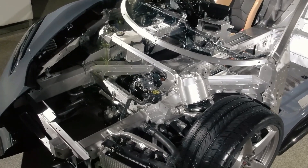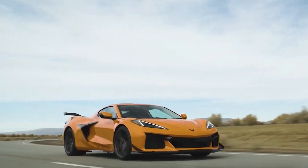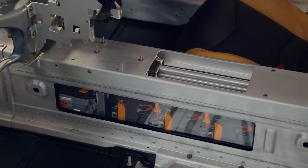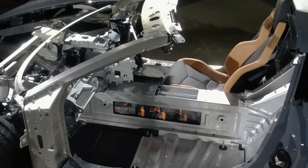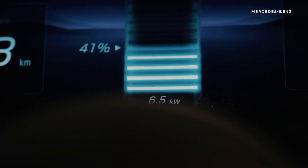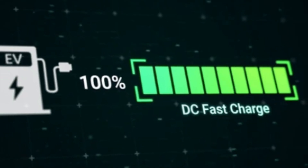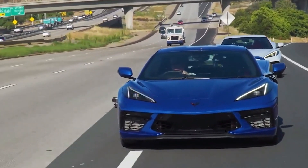The E-Ray's battery pack consists of high-capacity lithium-ion cells designed to deliver maximum power and energy density, allowing the car to pack a lot of power into a relatively compact space. The battery cells are carefully managed by the car's advanced electronics to ensure efficient charging and discharging, maximizing performance and lifespan. A standout feature is the rapid charging capability — the fast charging system can deliver up to 60% charge in just 30 minutes, making it quick and convenient to recharge.